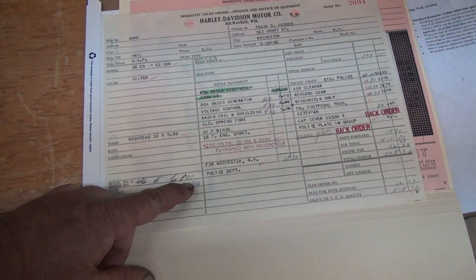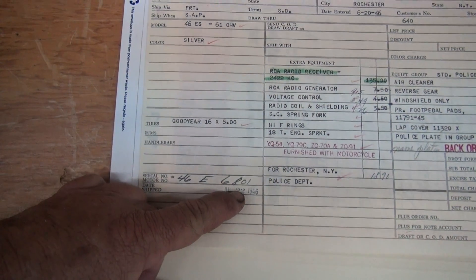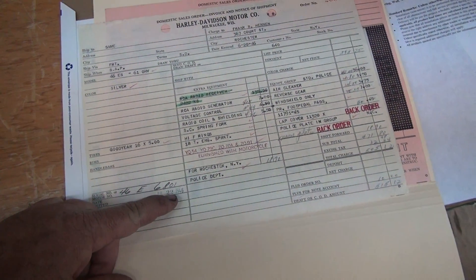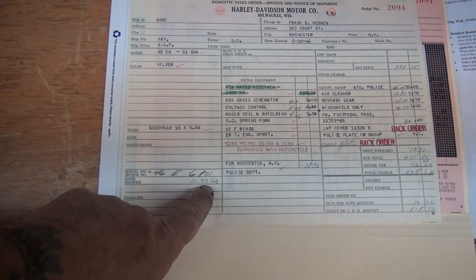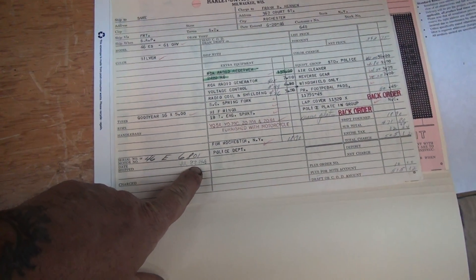Now, this is 6801 — this is the last of our 46 invoices that we have. That makes it the 5,801st off the line, and they supposedly made 6,900 and change. This didn't get shipped until July 16th.